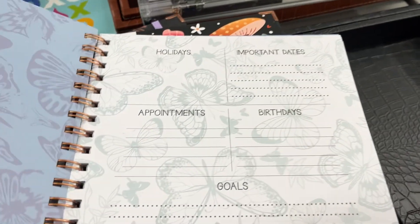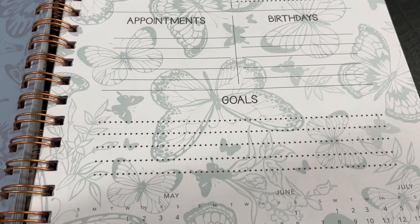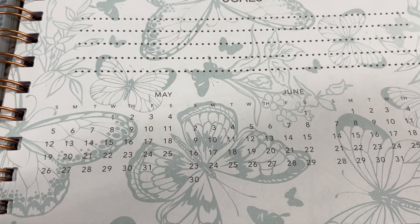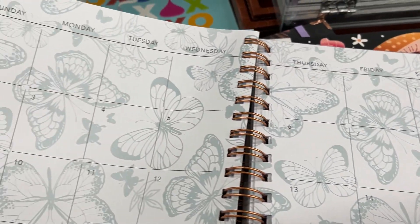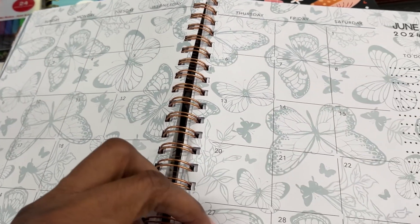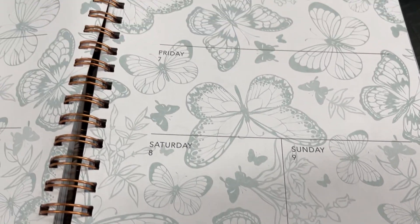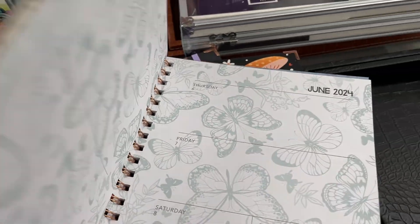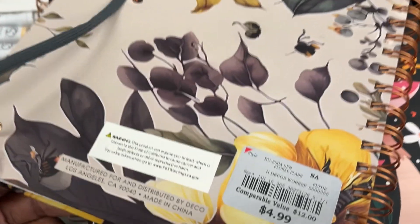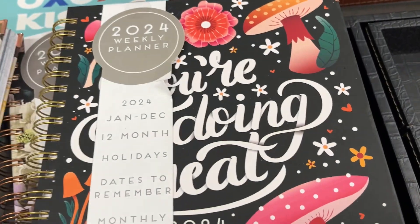I love the beginning of the month layout — it has holidays, important days, appointments, and birthdays all in the frame, plus a goal section. I'm telling you, the Hobby Lobby Agenda 52 sticker book would work really well in this planner. If you've seen anything that caught your eye, leave a comment below — I love the back and front of this planner cover.